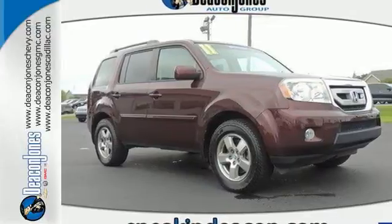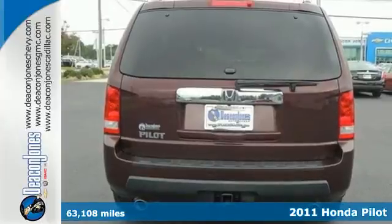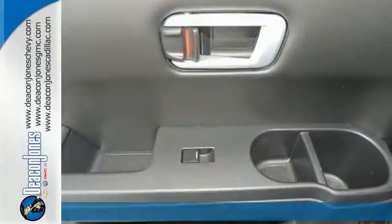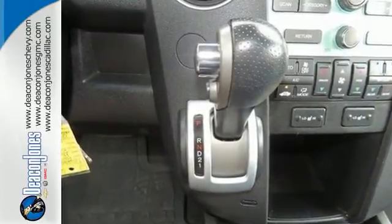It's a 2011 Honda Pilot. Reclining rear seats, a tilt and telescopic steering wheel, privacy glass, child safety locks, child seat anchors, and a trip computer all come standard in this top-rated crossover SUV.